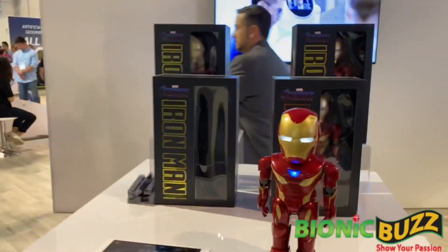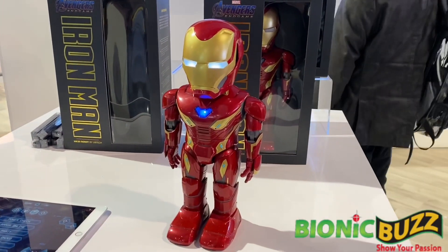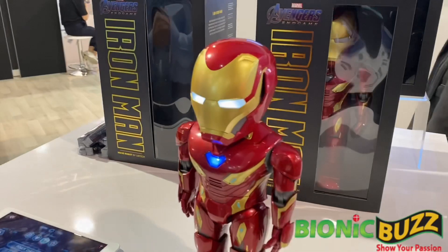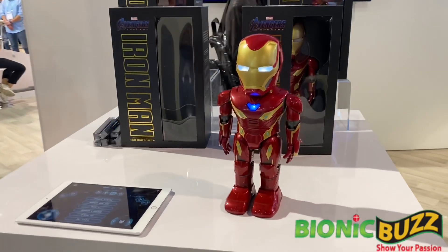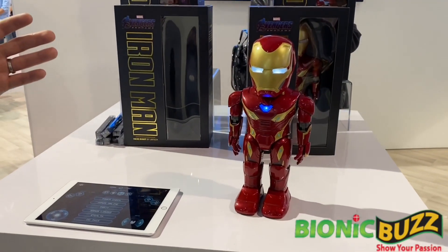Hey, I'm Jeff Gordon, director of PR at Ubitech Robotics, and here we're taking a look at our Iron Man Mark 50 robot. This robot we launched back in April, around the same time that the latest Avengers movie came out. We really wanted to offer an awesome robot that fans of Avengers and the MCU would love. Iron Man is an awesome robot that can basically do anything you would expect a robot to do.